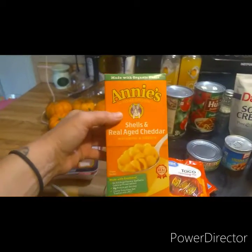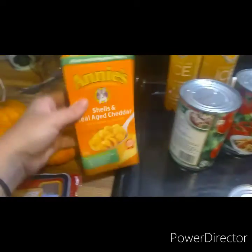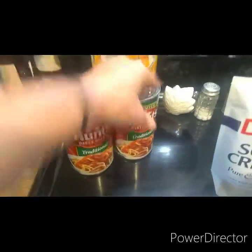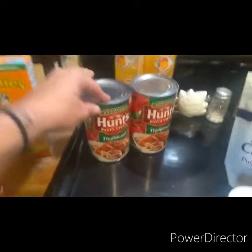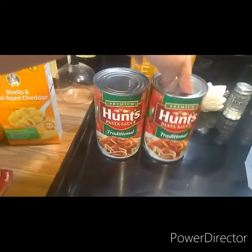Melody really loves these macaroni and cheese shell things. We're also going to make spaghetti for Melody next week — she loves it. So I got two of those. I think they're $1.19 each. These are always $1.